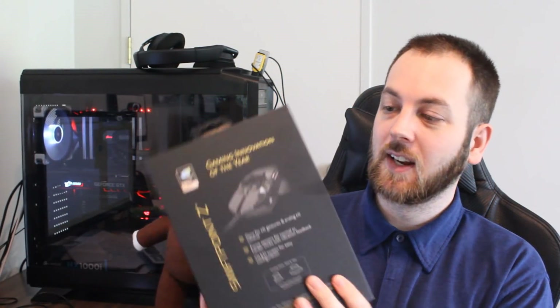Before we get into that, if you want to win this super expensive gaming mouse — the Swiftpoint Z, which is a very good, very complicated, very high-end gaming mouse — I'll be drawing that giveaway very soon. All you need to do is follow me on Twitter; I'll leave the link in the description below.